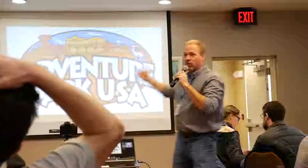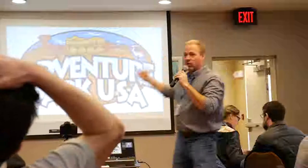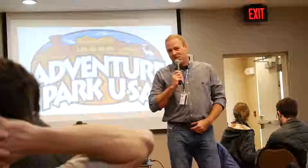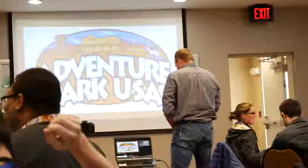So when we were working on the Wildcat roller coaster — I'm with Adventure Park USA. For those of you who don't know me, I'm Eric Stottlemyre with Adventure Park USA. My family owns and operates the amusement park in Maryland. We are the second largest and the only family-owned, privately-owned amusement park in Maryland.